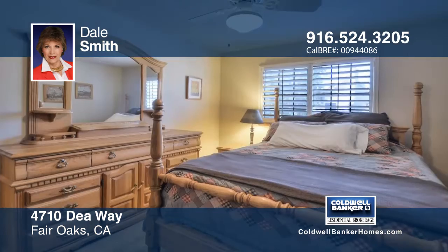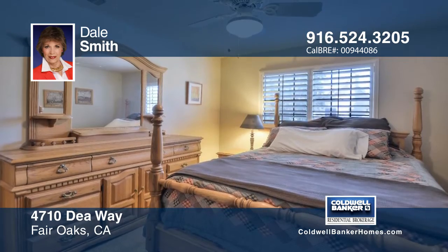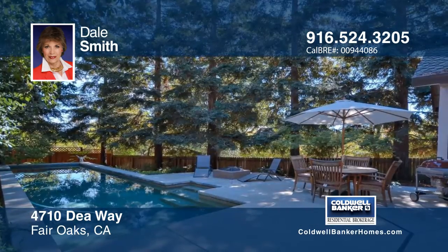Relax in the rear yard next to the gorgeous Tahoe Blue Pebble Tech Pool. See all of this and more when you tour with Dale Smith.